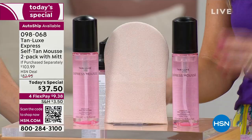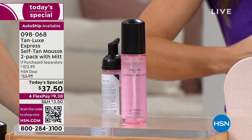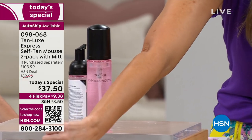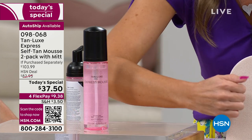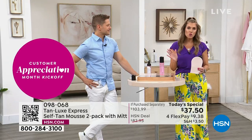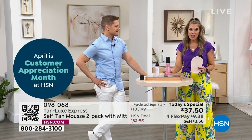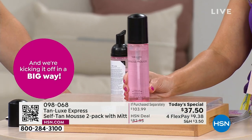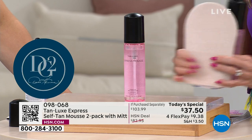This is working with your own body's chemistry to create that perfect sun-kissed glow. A $49 value bottle — you can't find it anywhere else but on the Tan Lux website, and it won't hit the retail marketplace for at least a year. So if you want Express Mousse, if you want luxury tanning mousse that develops faster, you've got to do it here at HSN.